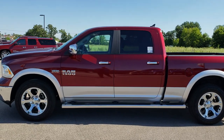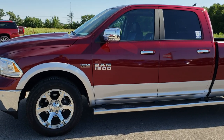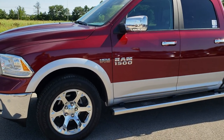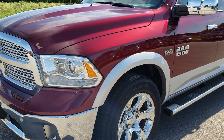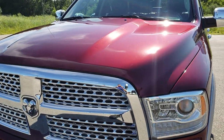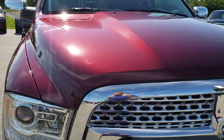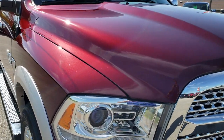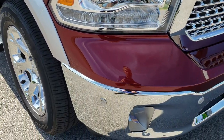This is stock number AT16A. We are here at Summit Automotive in Fond du Lac, Wisconsin — your new and used Ram headquarters. Remember, we are the guys with the trucks on 41. Today we are checking out this super clean 2018 Ram 1500 crew cab short box. This truck has the 5.7 liter V8 Hemi motor.